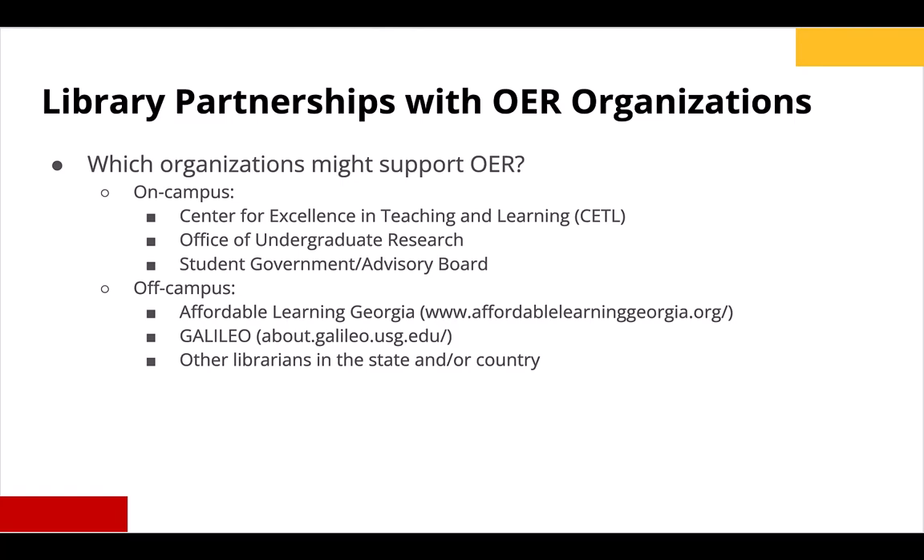You might also partner with other librarians in your state or throughout the country. I'm always willing and excited to collaborate, so please feel free to email me at cdixo5 at kennesaw.edu.